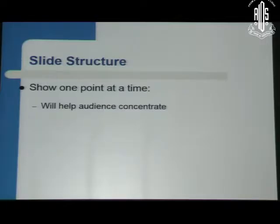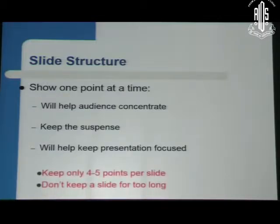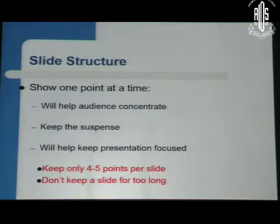Help the audience to concentrate. Keep the suspense — they will always be waiting to see what comes next. It will help keep the presentation focused. And most importantly, don't keep more than four or five points on a slide, and don't keep a single slide up for too long. That also is boring and monotonous.